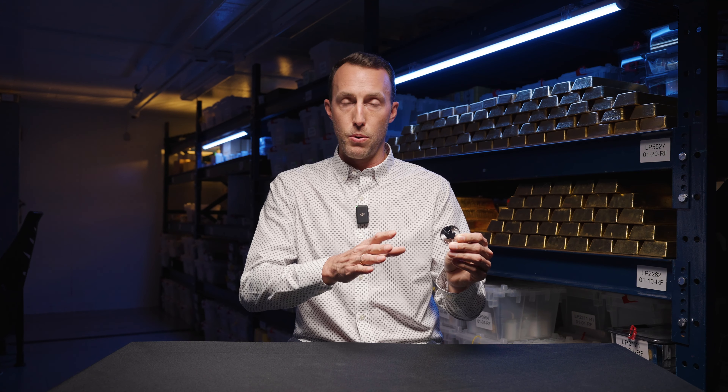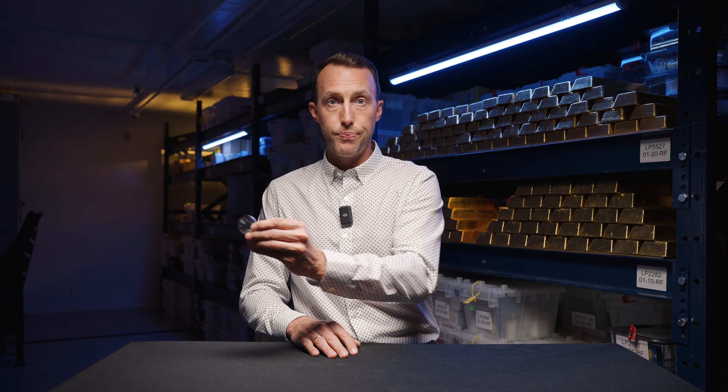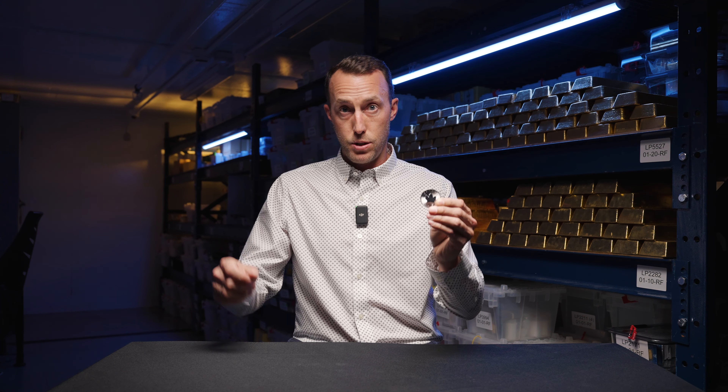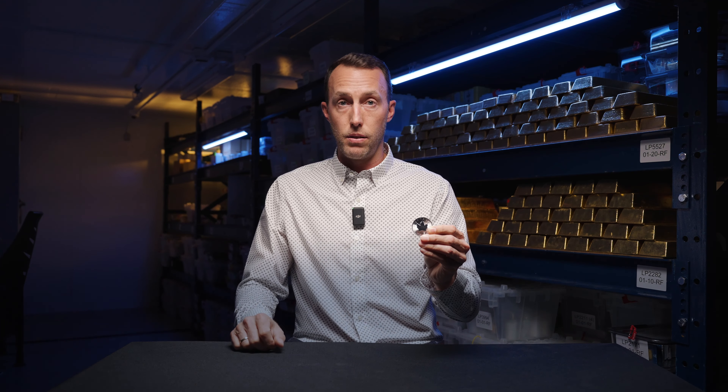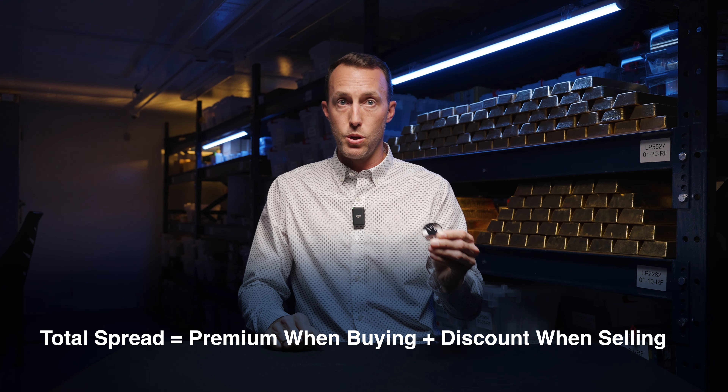Now that's only half of the story. You also have to keep in mind that at one point, you're probably going to be selling this silver maple leaf sometime down the road. And so it's important to factor in the slight discount or bid above or below the spot price that you're going to receive for this silver maple when it comes time to sell. And by adding those two numbers together, your cost to purchase and your cost to sell,